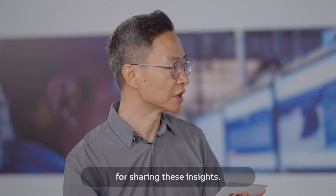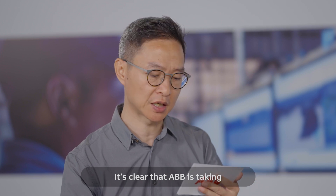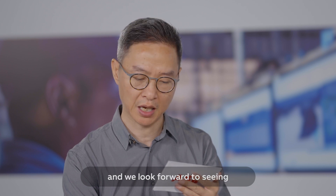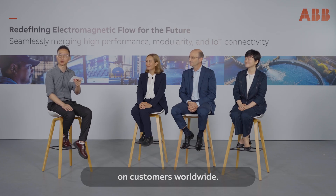Thank you, Amina, thank you, Susan, and thank you, Jack, for sharing these great insights with us today. It's clear that ABB is taking a significant leap forward with the next generation of electromagnetic flow meters, and we're looking forward to seeing the positive impact on customers worldwide. Thank you very much.